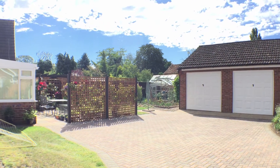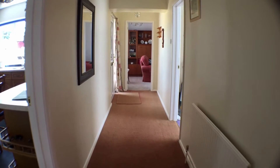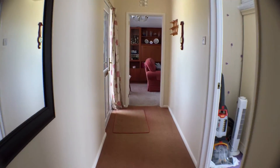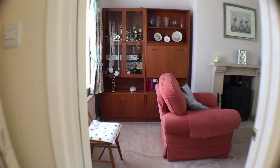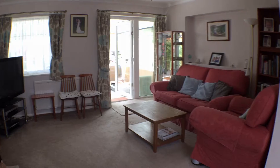Plus a triple garage measuring some 30 feet by 89 to the rear, the plot itself reaching some 0.17 acres in total. We urge an early viewing to avoid disappointment.